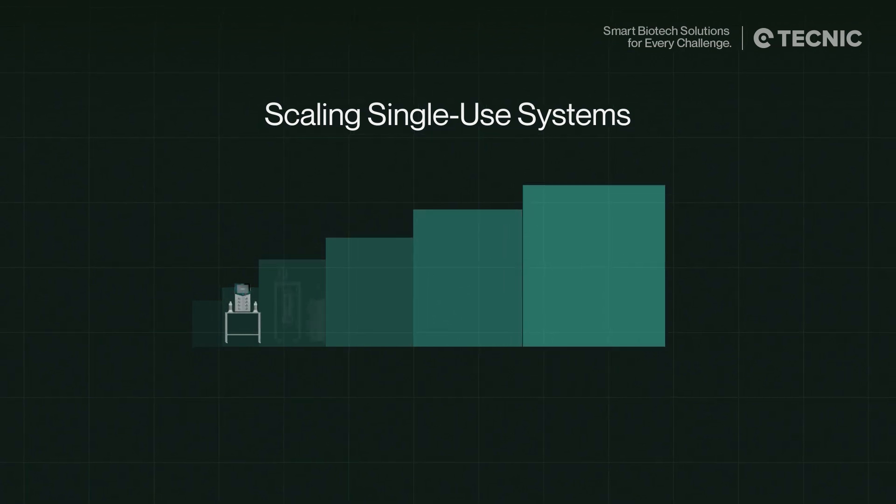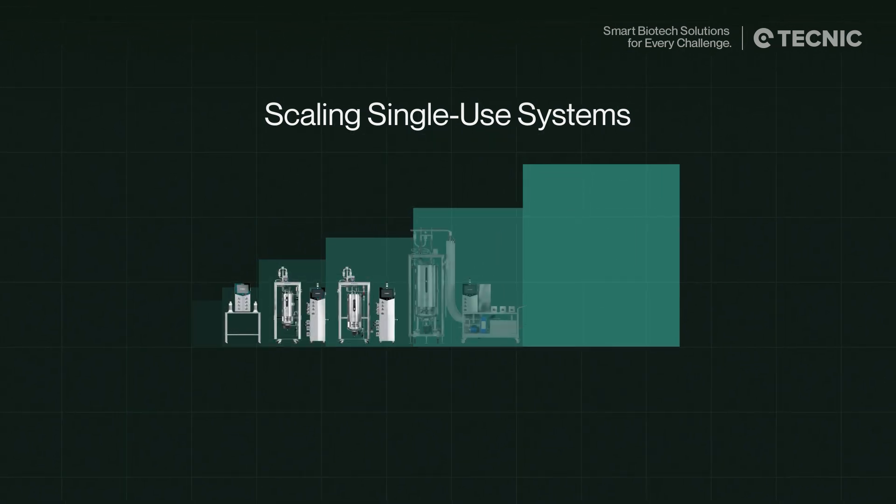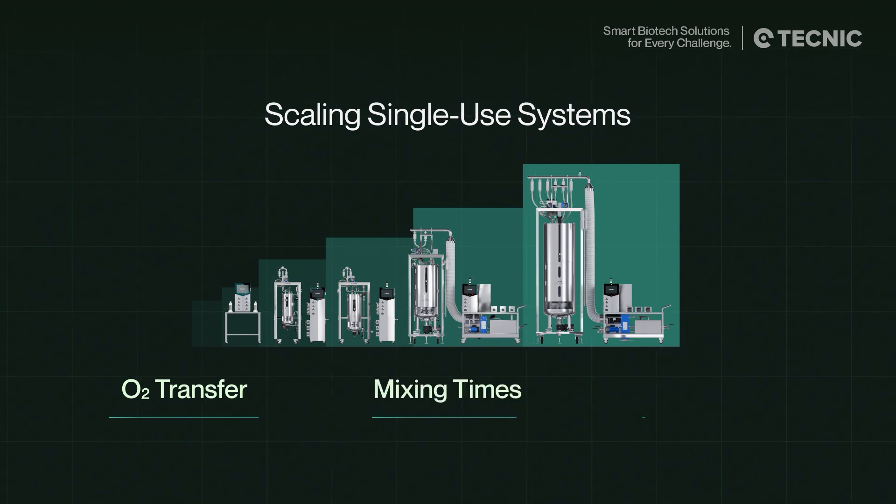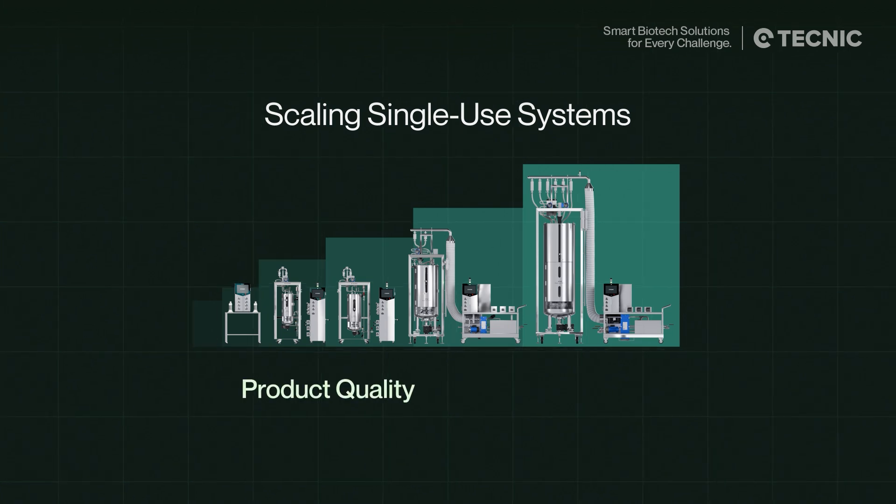Scaling single-use bioreactors is more than just adding liters. As volume increases, oxygen transfer, mixing times, and carbon dioxide removal change dramatically. These parameters are critical — if they drift, product quality and consistency can be compromised.